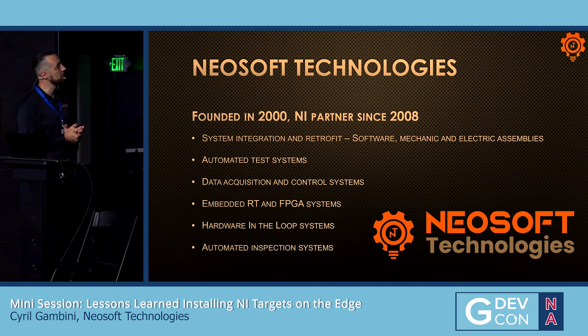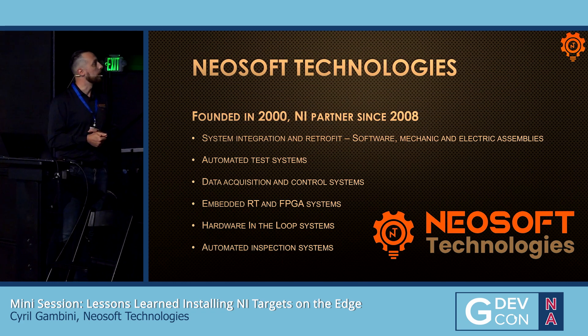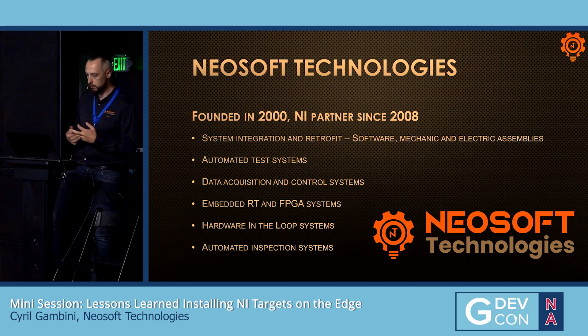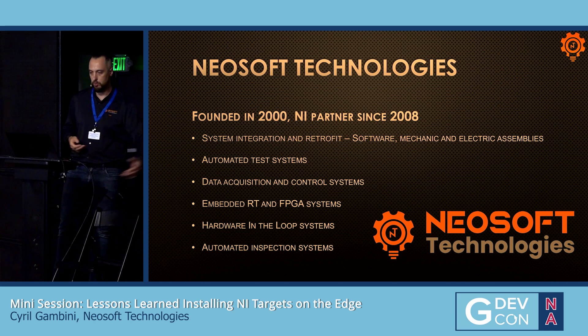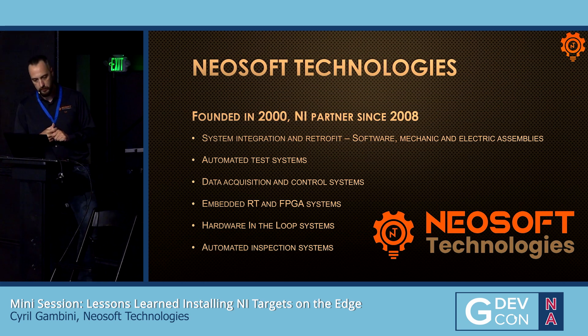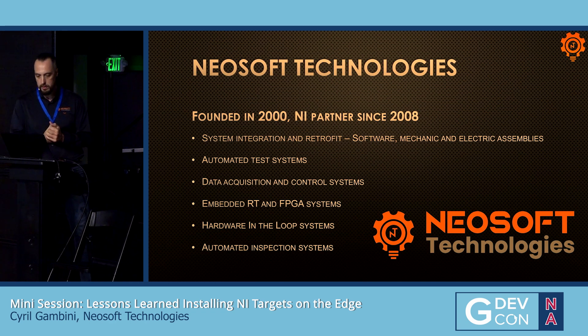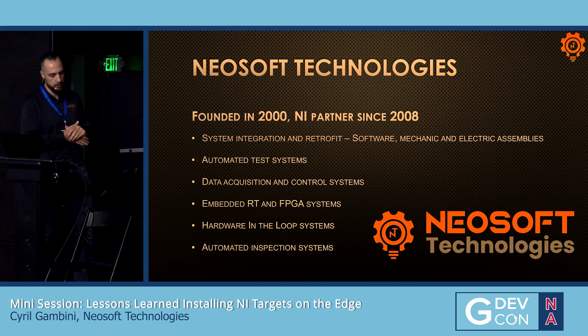NIA Technologies, founded in 2000, NIA Partners since 2008. We do system integration, mainly software, a little bit of mechanical and electrical assemblies, automated test systems, data acquisition, and control. Some RT stuff, hardware-in-the-loop systems, and a little bit of vision.